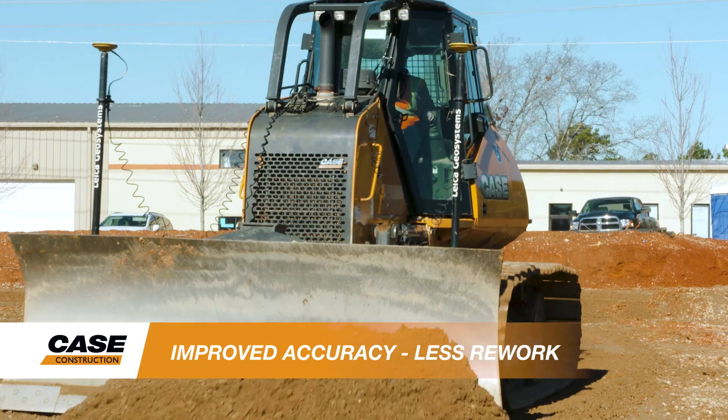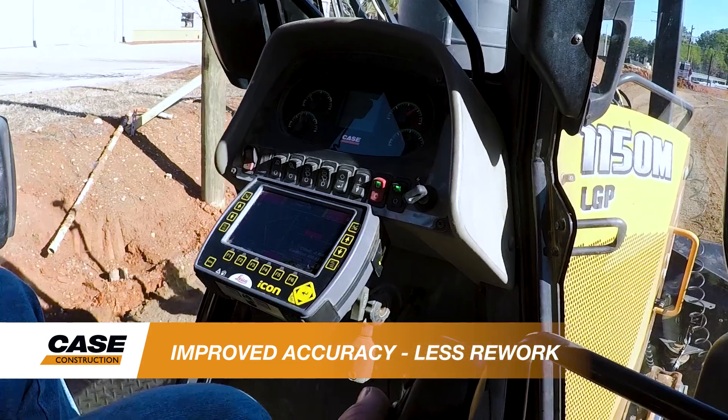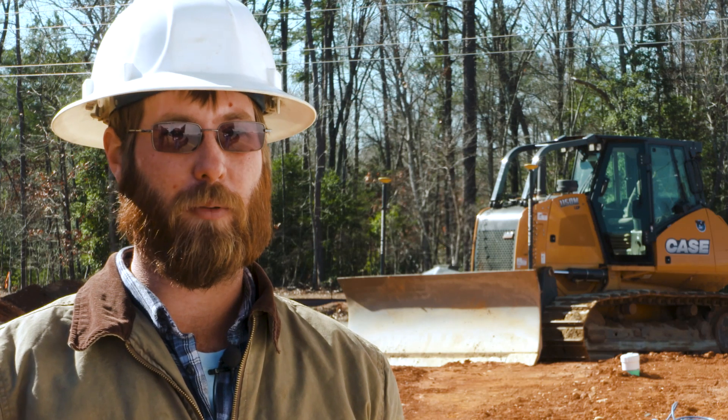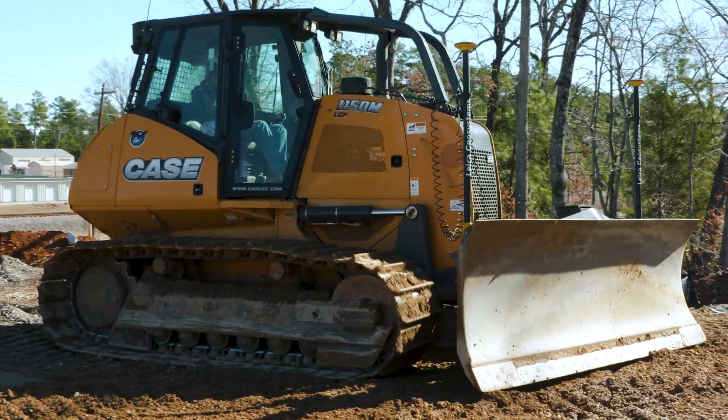With the dual GPS it is much more accurate than any of the laser type control systems that we have used. It follows every contour. Most everything we do on the site we don't have to go back and recheck it. We grade it one time and move on to the next phase.